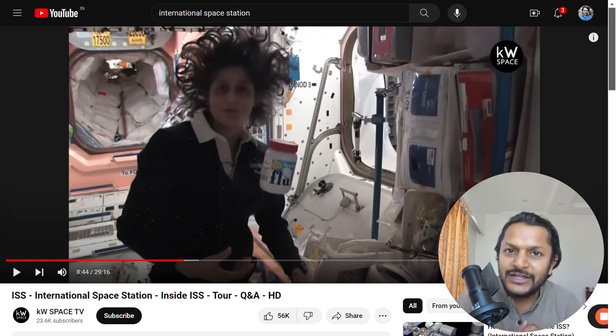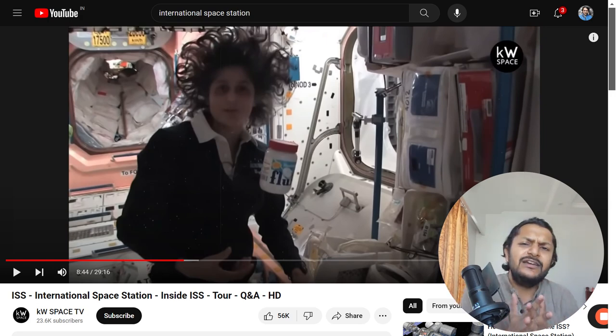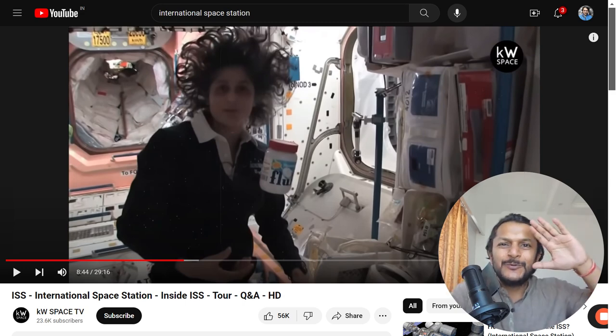Dear students, this is Professor Varun. I hope you have enjoyed this video and are now good with pseudo force concepts. If there is any doubt, you can write in the comment section. In the next video, we will move into friction. All the best — see you in the next video, bye.